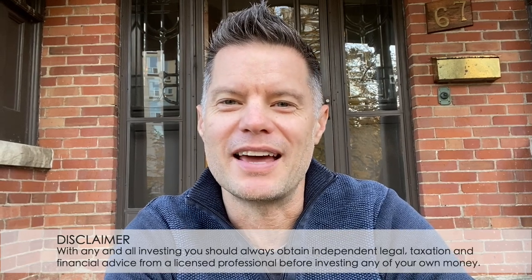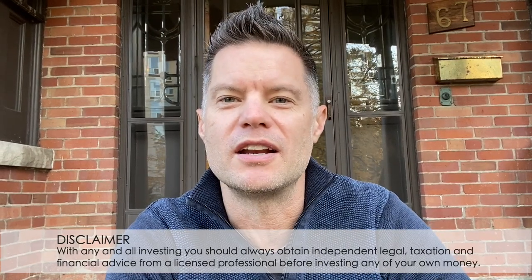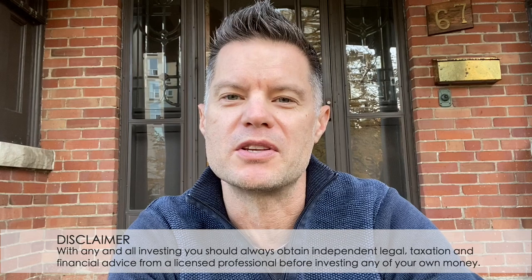Hey everybody, Darren Voros here. Today I'm sitting in front of our new project, Oak Mount, that we just took possession of last week. I've done a few videos on this property in the past, but I've always done a walk around from the exterior. I've actually never been inside this property and showed you guys around, so I wanted to take you inside and show you the before of this property before we start demolition on Thursday, and just take you through and show you what we see here in terms of our vision of what this property is going to be.